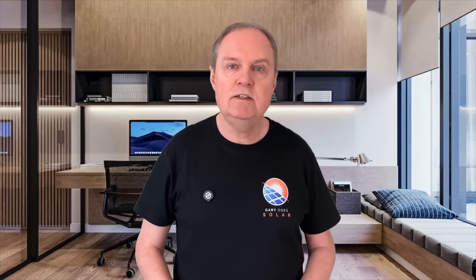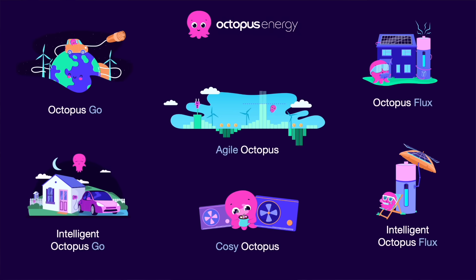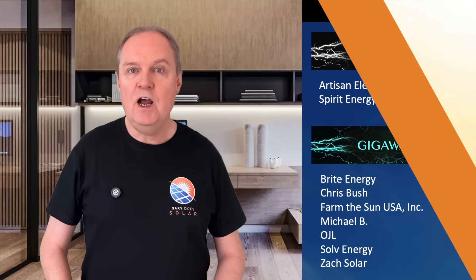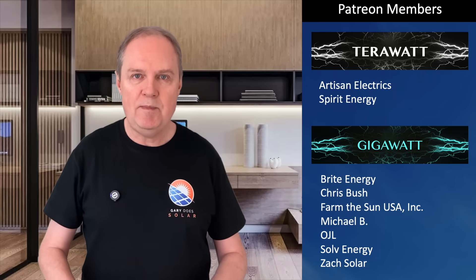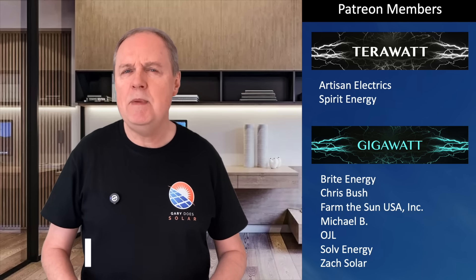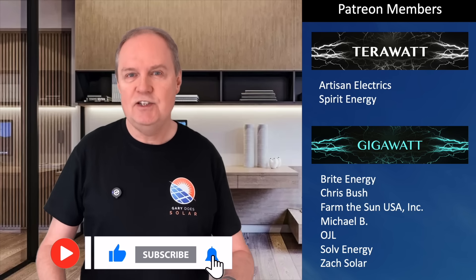If you're living in the UK, the only energy provider I recommend is Octopus Energy — they're the best as far as I'm concerned, and if you switch using my referral code, not only will you get £50, but you'll be helping support my work as I'll also receive £50. I wish you the very best in 2025, and a huge thank you to all my Patreon members, including those on the terawatt and gigawatt tiers. I'll be making a lot of videos this year on many important topics, so please like and subscribe. Cheers for now.